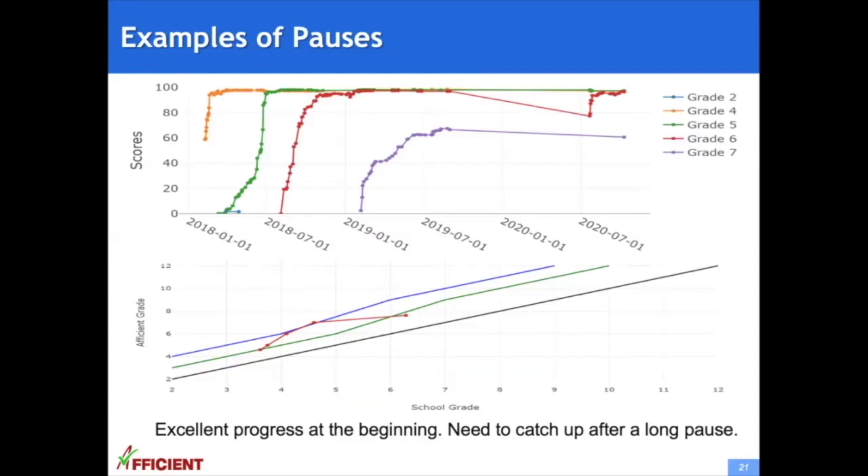This is an example of the impact of a long pause on a student's learning. This student had a very good start and excellent progress at the beginning — he started with grade 4 and quickly reached high honors. But after reaching high honors, instead of continuing to progress along the high honors track, he took a long pause. After he came back, he was not able to continue from where he was, needed to catch up from previously learned material, dropped to a lower grade level, and wasted quite some time.